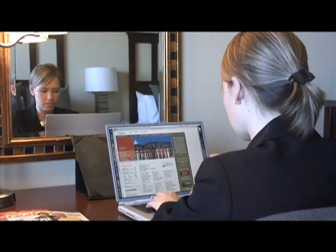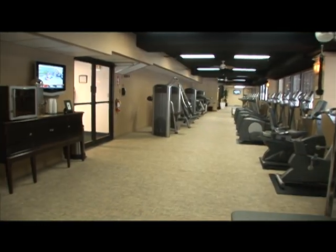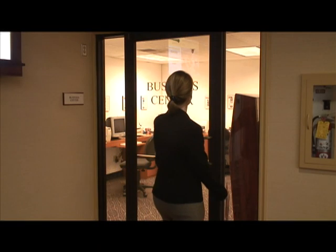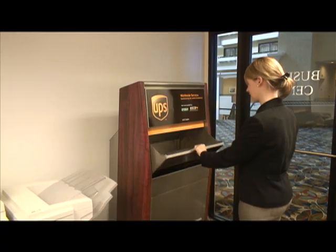Each room is equipped with wireless high-speed internet. Begin your day with a vigorous workout in our fitness center and enjoy our all-season indoor pool. Or if you prefer to get a jump start on your work day, our business center is available for all of your computer needs, faxes, and copying.